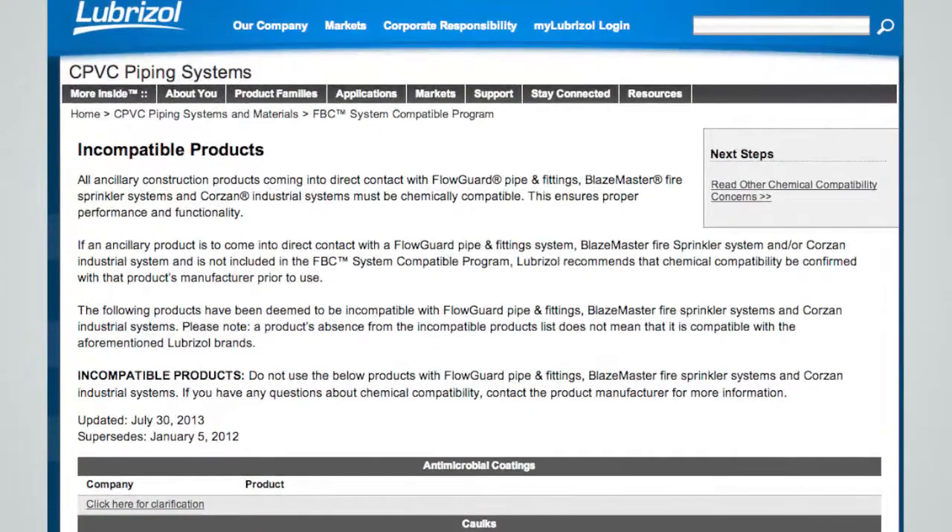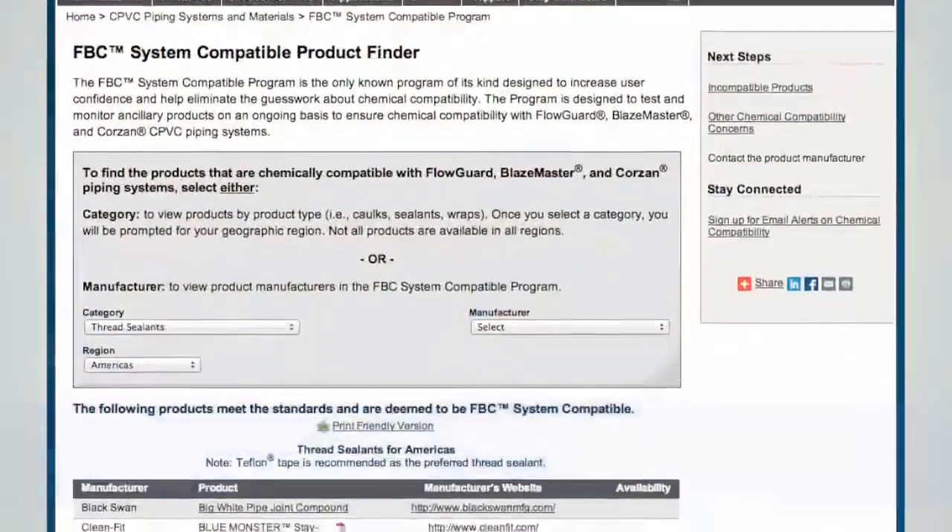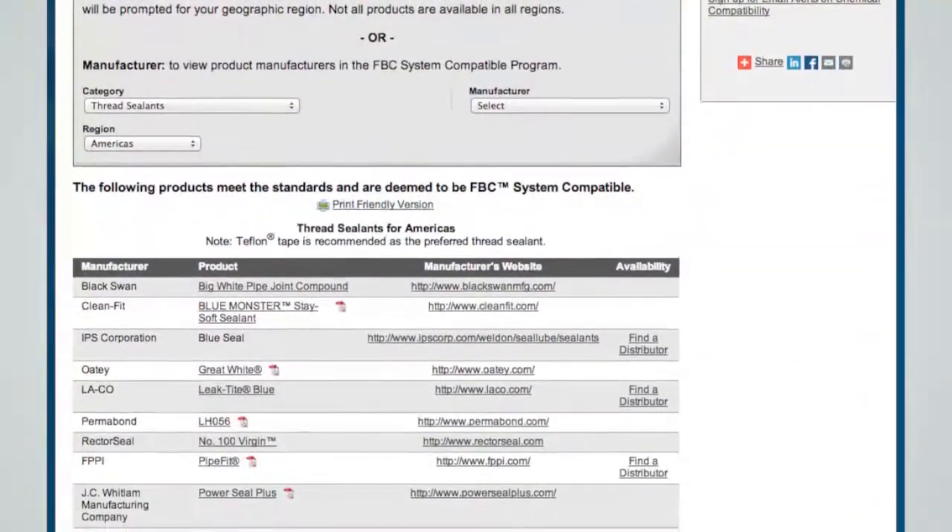As a result, the FBC System Compatible Program eases the burden on contractors, installers, and engineers of researching and selecting construction products.